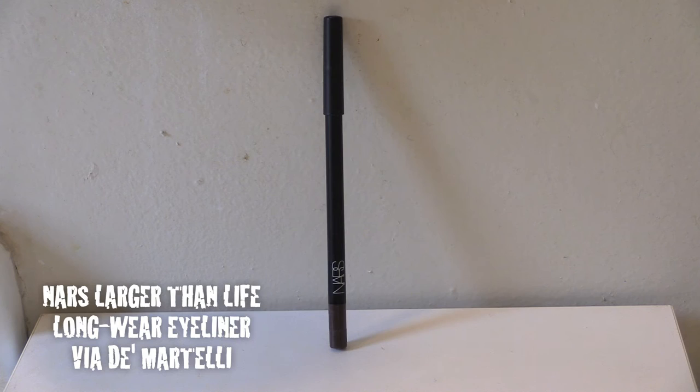Then comes the Urban Decay eyeshadow in the shade called Snatch, which is a shimmery warm pink. Using an eyeshadow applicator, I pat it onto the center of my eyelids to give a shiny pop to my eyes.